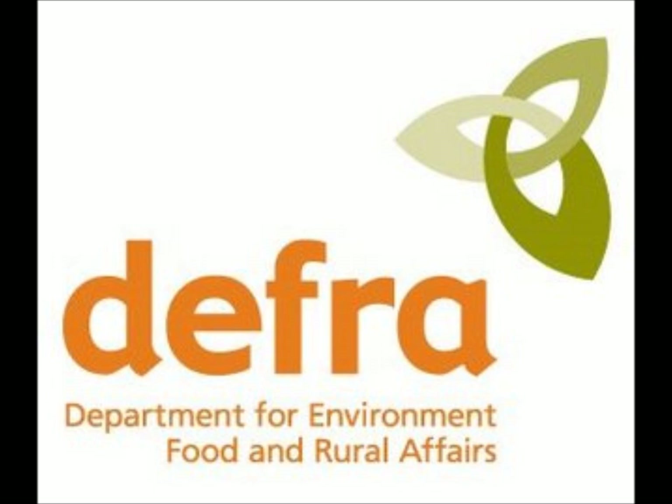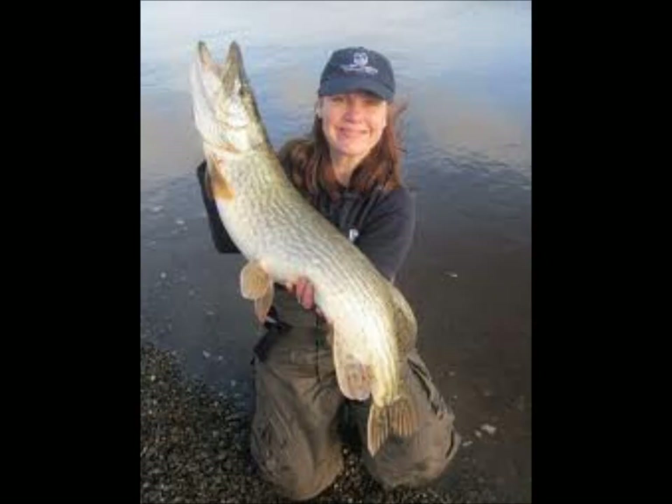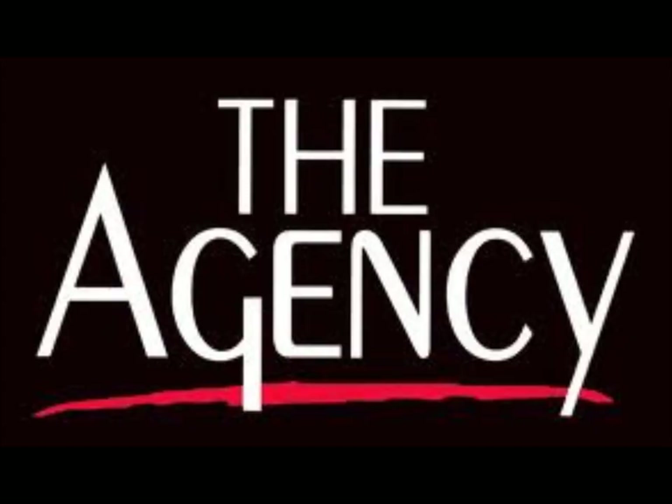DEFRA also offers advice and control of the use of dispersants. However, for permission to use these dispersants you must first be given permission by the District Inspector of Fisheries. There are many other agencies required, including but not limited to: the Harbour Authorities, District Councils, HM Coast Guard, Environmental Health Executives, English Nature, the Police, Health Protection Unit, Food Standards Agency, RSPCA, the RSPB, the International Tank Owners Pollution Federation Limited, and the United Kingdom Petroleum Industry Association.